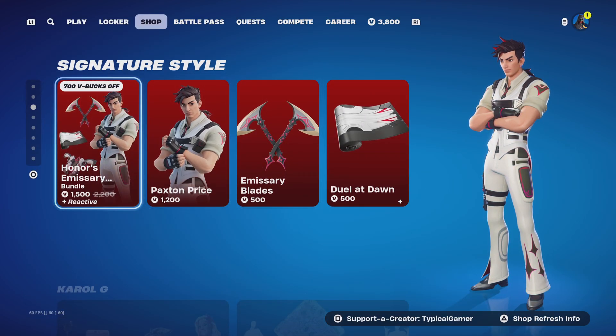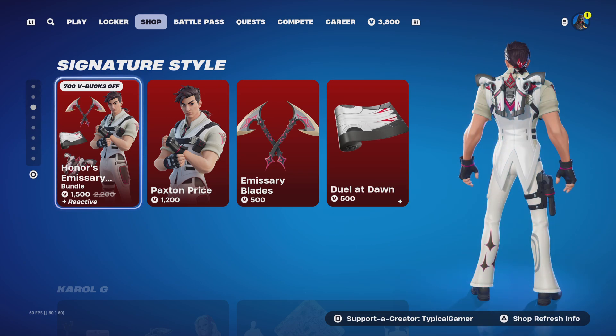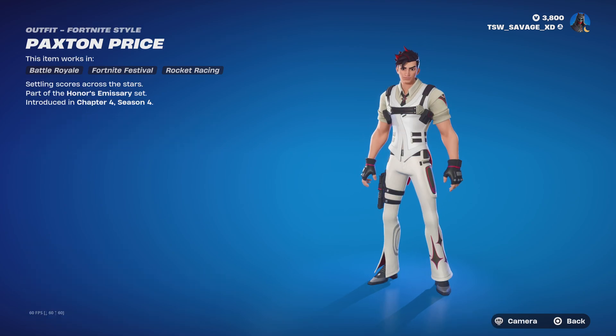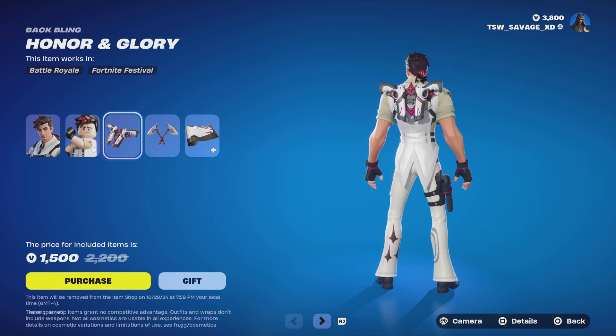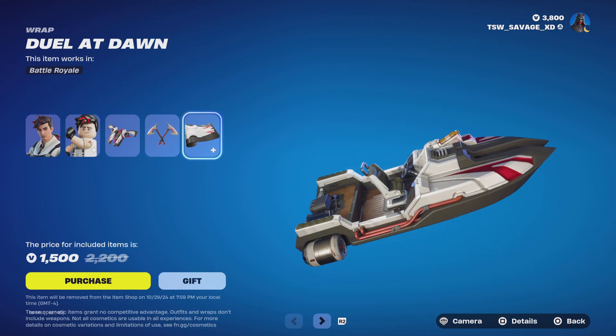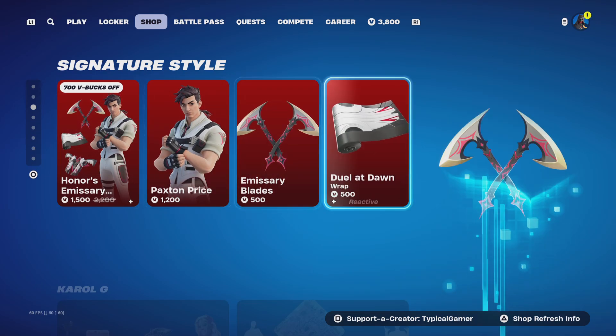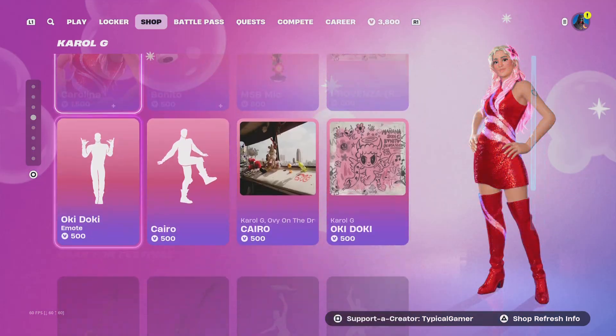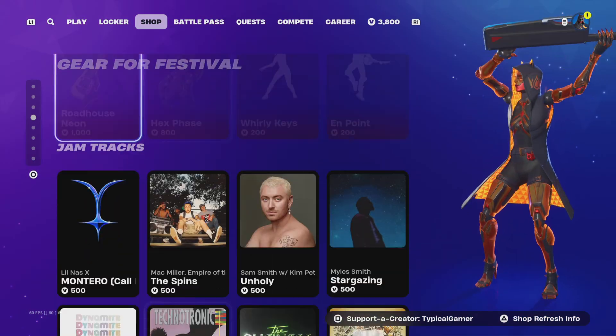Next is the Honor's Emissary bundle. With this bundle you get the Paxton Price skin with no styles, the Honor and Glory back bling with no styles, the Emissary Blades pickaxes with no styles, and the Duel at Dawn wrap. You can buy the skin, pickaxe, and wrap all by themselves, and the back bling comes with the skin.